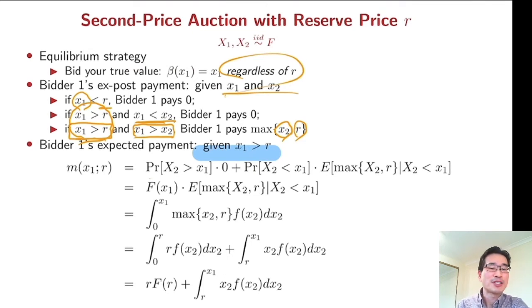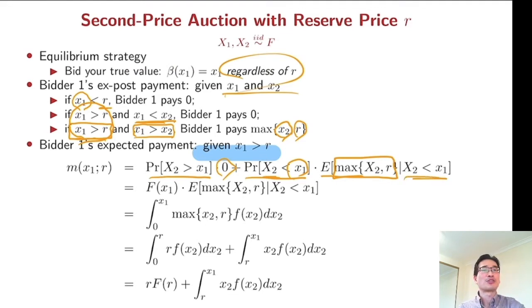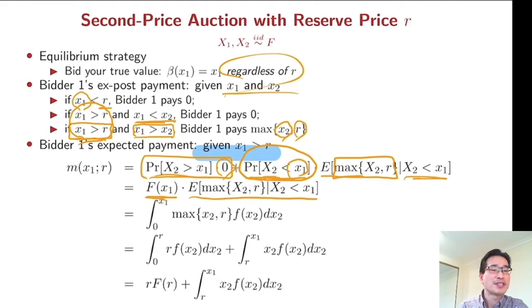If your value is lower than your opponent's value then you pay nothing — you lose. If your value is higher than your opponent's value then you have to pay the maximum of your opponent's value and the reserve price, conditional on obtaining the item. If we cancel out the zero term, this probability is going to be F(x1), and we have the expectation of max(x2, r). This is nothing but the conditional expectation, so we can represent that in integration form.